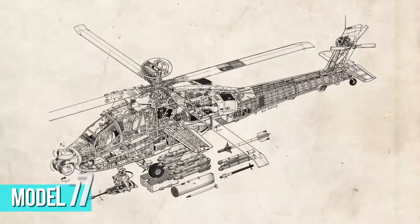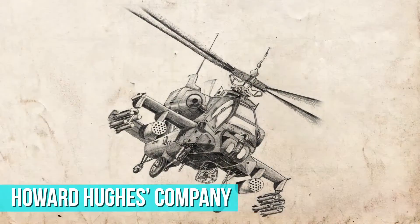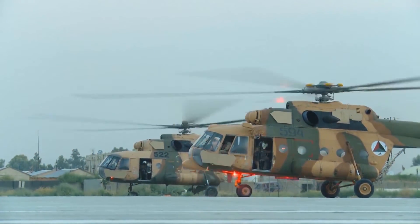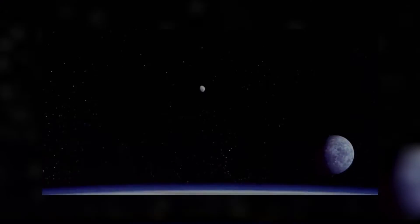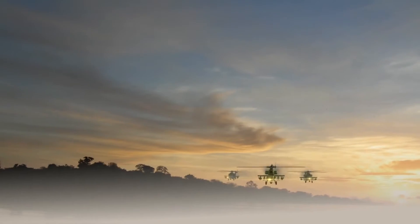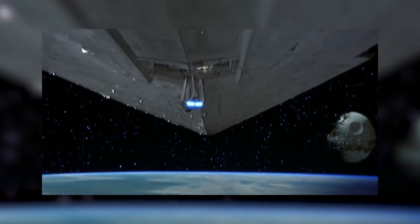Originally going by the name Model 77, this chopper was developed by Howard Hughes' company on behalf of the United States Army Advanced Attack Helicopter Program as a replacement for the AH-1 Cobra. The first prototype took flight in 1975 — two years before the first Star Wars movie — and went into production in 1982, two years after the second Star Wars movie. The AH-64 Apache was introduced into U.S. Army service in 1986.